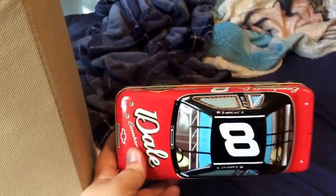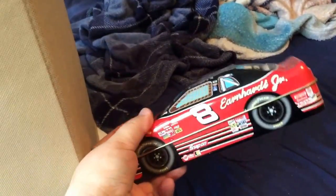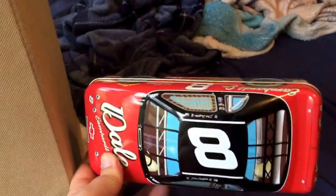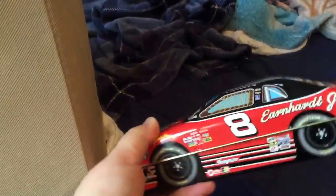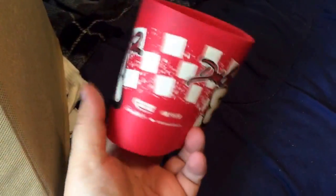This is a candy tin. There was actually candy and chocolate in here, but inside now is just earrings. This was a Christmas gift from my grandma — she knows how much I like Jr., so she used this to put my earrings in, so I kept the candy tin. And here, I lost the bottom, but this was actually a can koozie with his old number, Dale Jr.